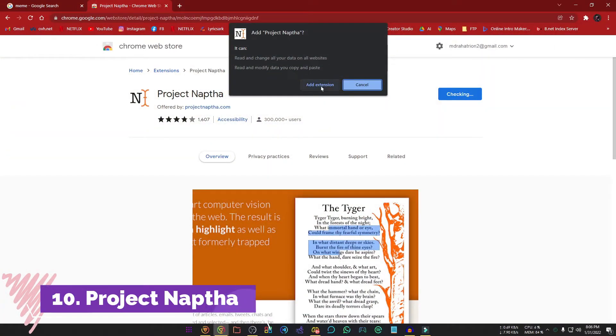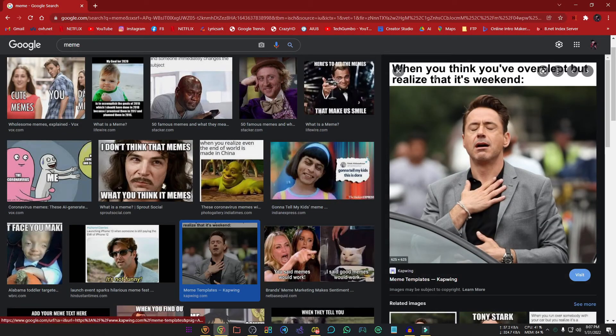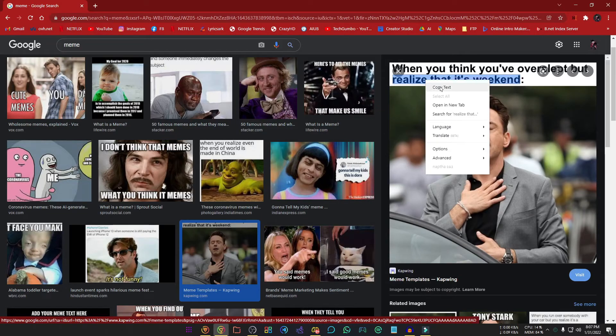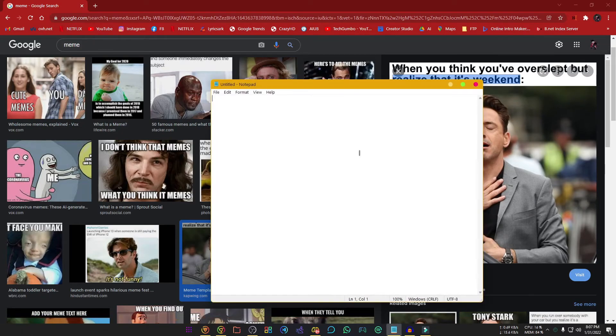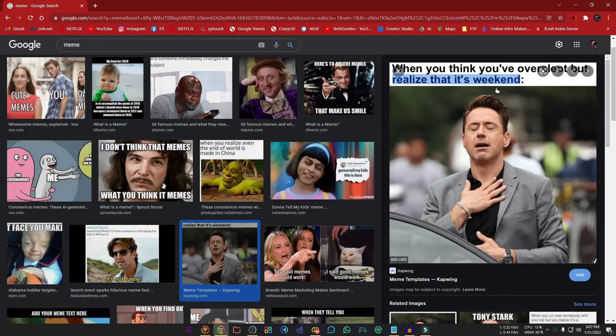And number 10 — this is my favorite one — Project Naptha. Using this extension you can copy text from an image, and the fun fact is you can also remove the text from an image. After installing the extension you just select text from an image like you normally would. If you want to remove the text, select translate then erase text.